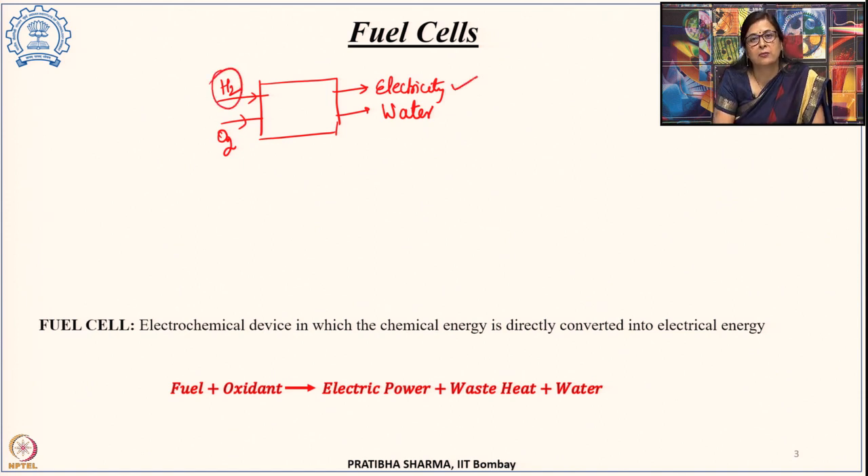As such, fuel cells have a similarity with batteries — both are electrochemical devices. But the major difference is that in a fuel cell, if we supply fuel we get electricity continuously as long as fuel is supplied. In a battery, the chemical energy is stored inside and then gets used up. So that is the basic difference between a fuel cell and a battery, though both convert chemical energy into electrical energy.